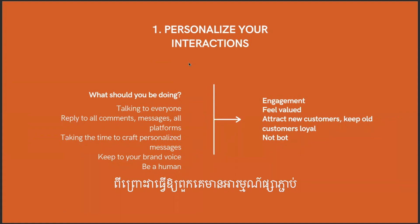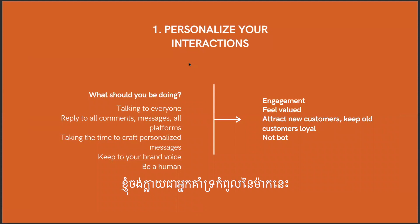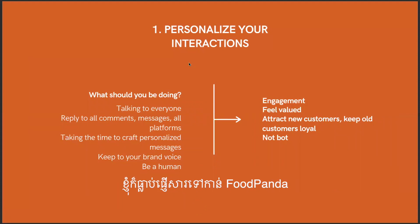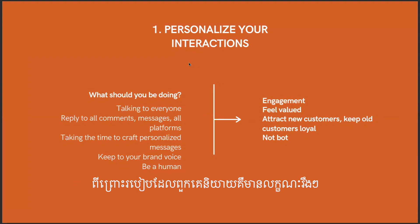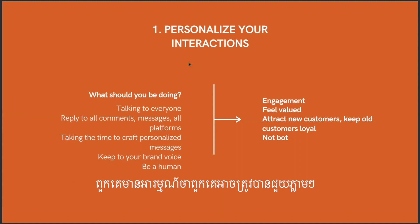When you do this, customers feel engaged with your brand, they feel valued — like, wow, they took the time to talk to me. New customers see this and want to be part of the brand. Your customers stay loyal because you're treating them well. Compare this to Food Panda's chat agents — you can't tell if they're bots or humans because they're so straightforward, and you don't feel like you're being helped. That's why people here prefer phone calls — they feel like they're talking to a human.